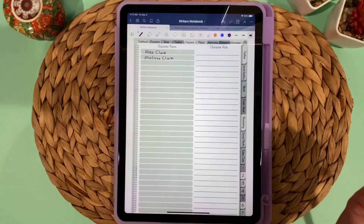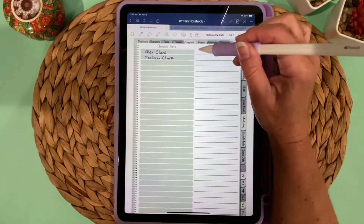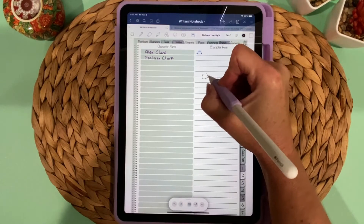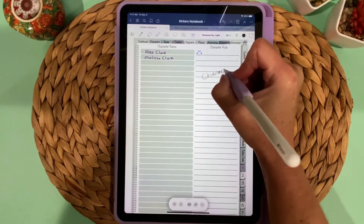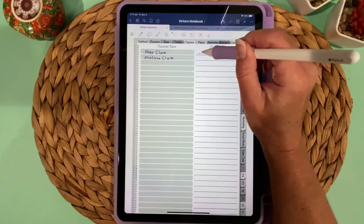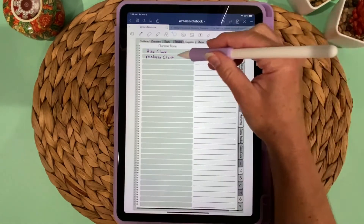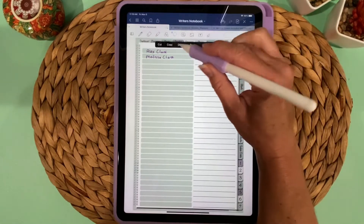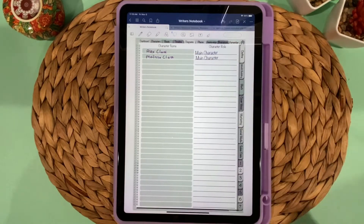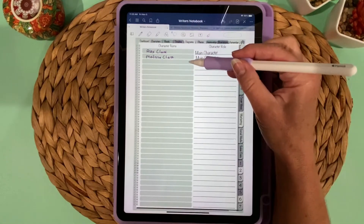If you don't like your handwriting, another option is to tap on the text icon, write your character's name, and it will convert your writing into typed text. Then you can tap on the lasso icon, resize it, and make it larger. Since this is the main character, I can use the lasso tool to copy it and paste it so I have it in multiple places.